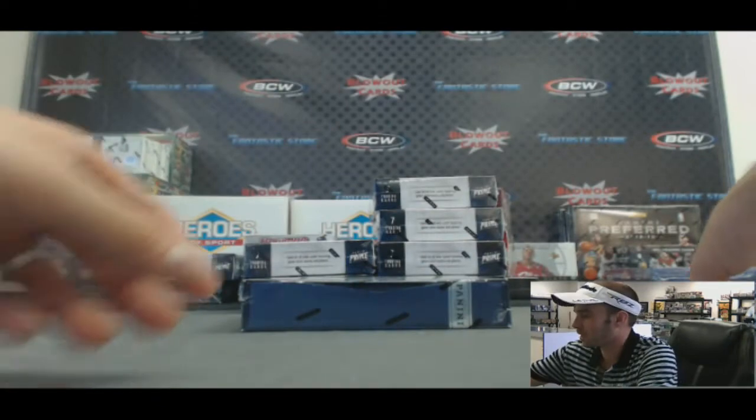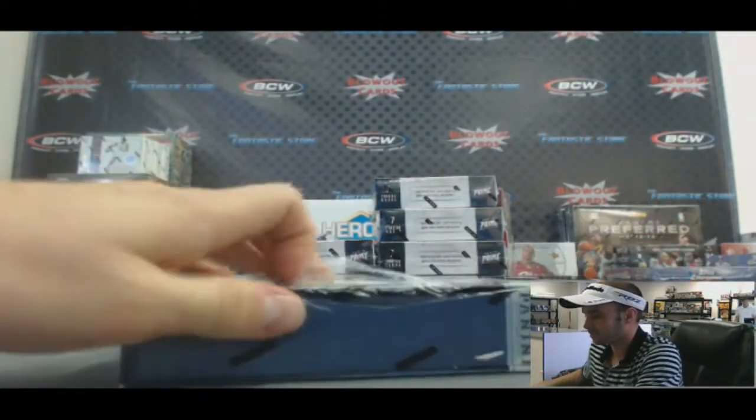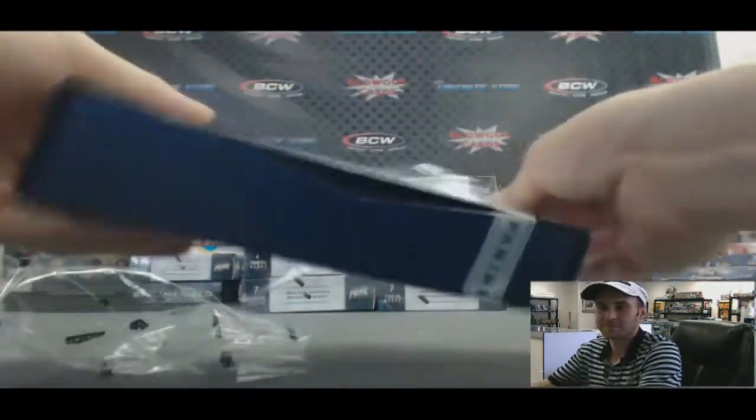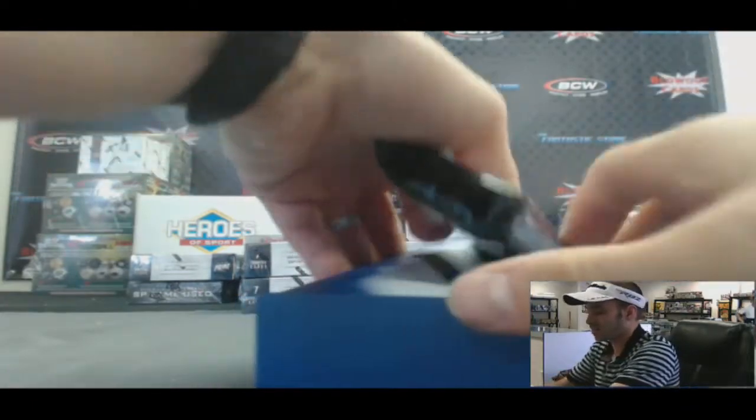Amazing first box. Can't believe we pulled the Callahan — that's so silly, unbelievable. Yeah, that was a nice box.